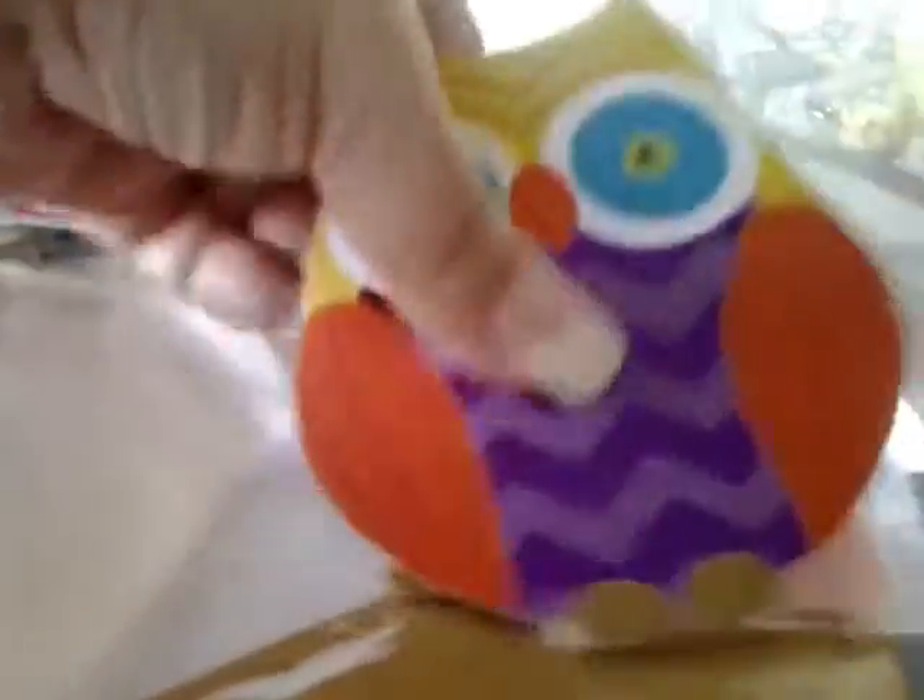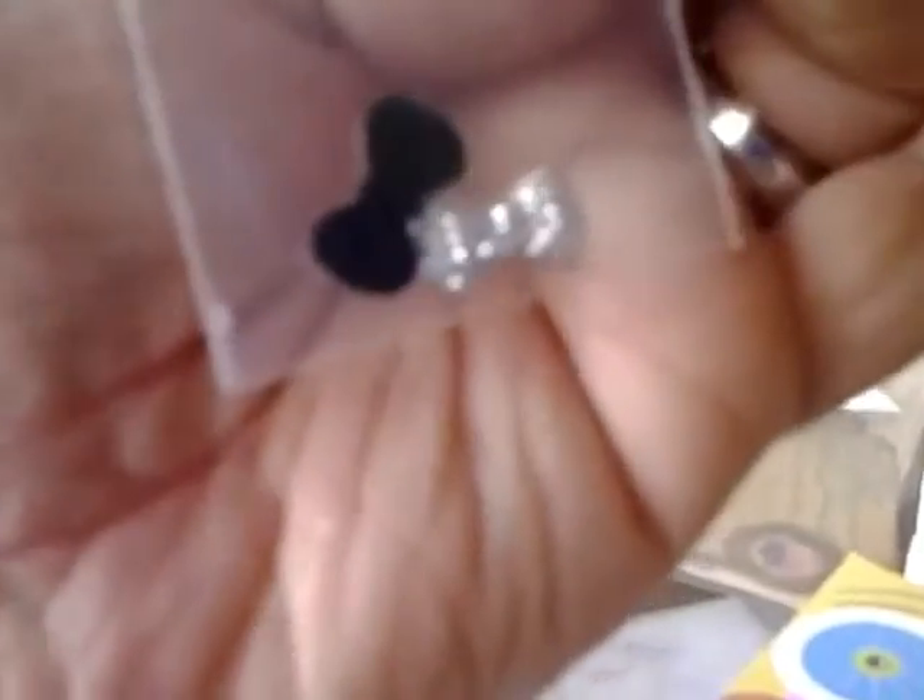Look at the bows she sent for the Glinda mix — they're so sparkly! Oh my goodness, love that. Thank you Denise, that was very nice of you to send — I appreciate that so much.